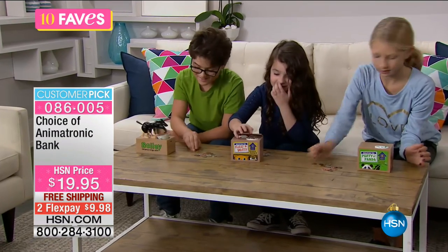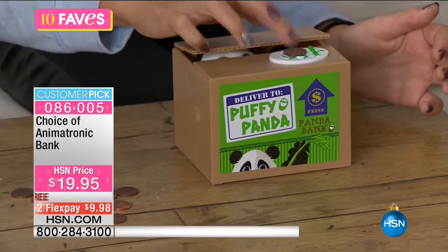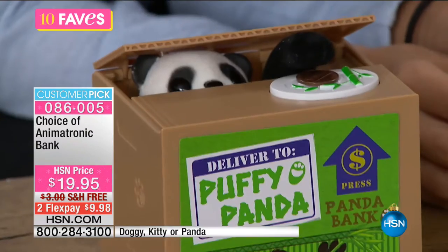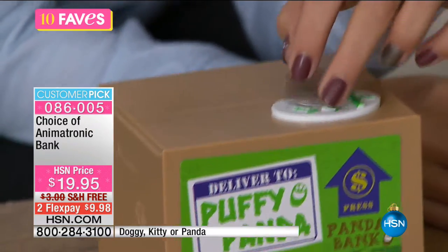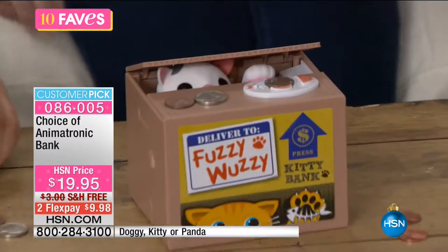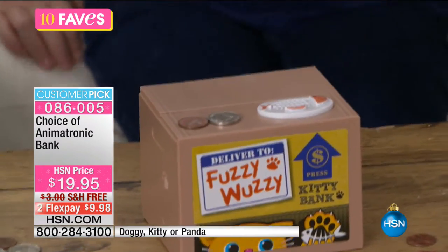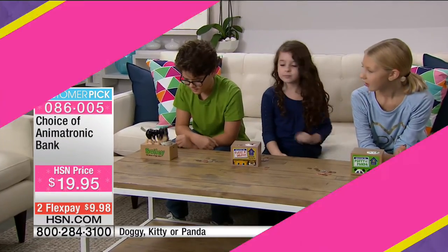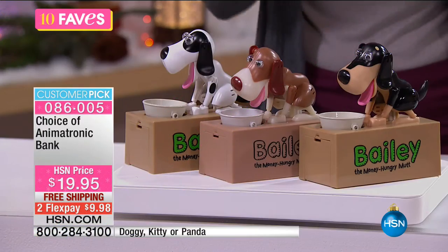Remember when we were kids, we had piggy banks — if we had a quarter or a penny, we'd just drop it in the slot and that was it. These kids now, they have it fun. You put the coin right there on the button, and then either your kitty cat, doggy, or panda will come out and grab the money.